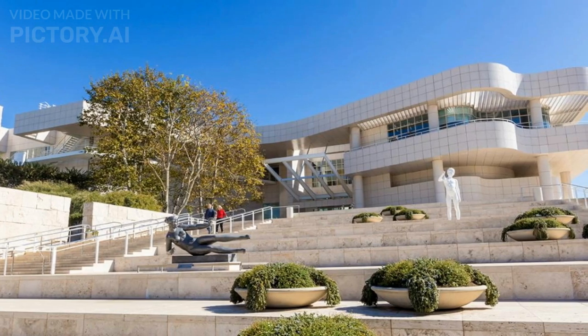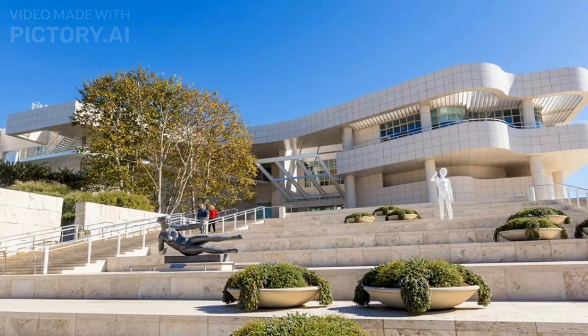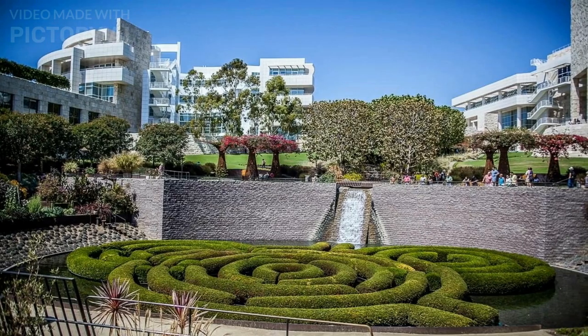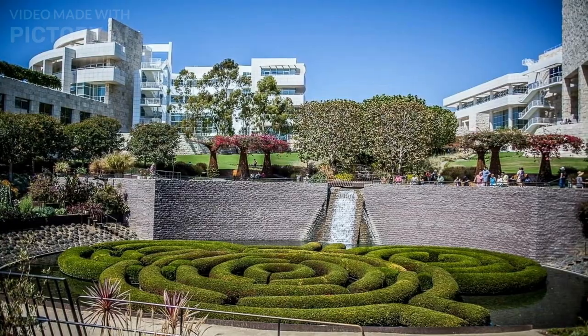The Getty Center continues to be a popular destination for art enthusiasts, researchers, and visitors from around the world, providing a unique cultural experience alongside its breathtaking setting and architectural marvel.